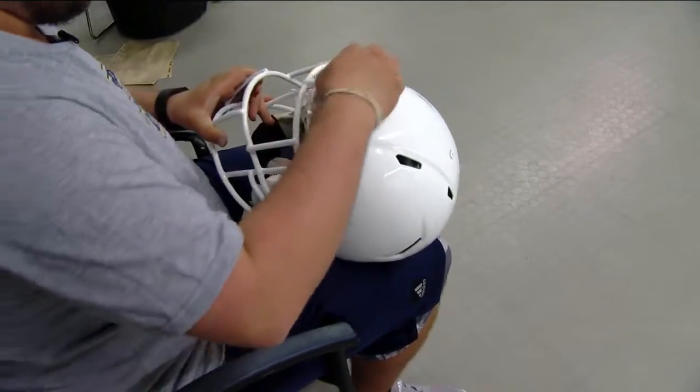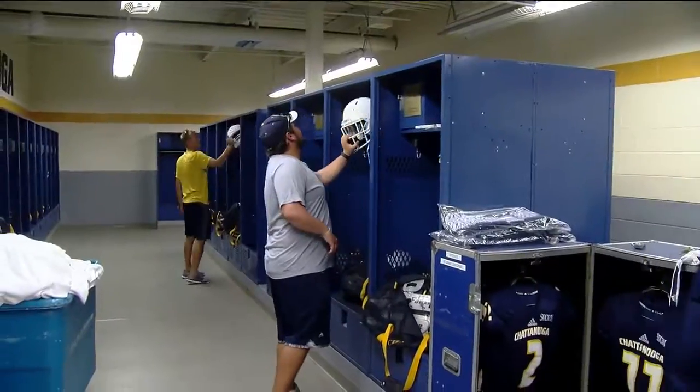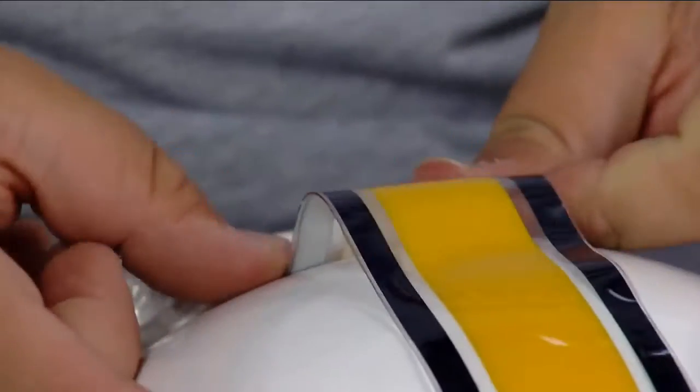But without him, who knows what the Mocs football team would look like. He makes sure all the screws are tight, the chin strap is good, and there are no tears. Then he goes to a stripe — makes sure it's straight and pulls it out from there.